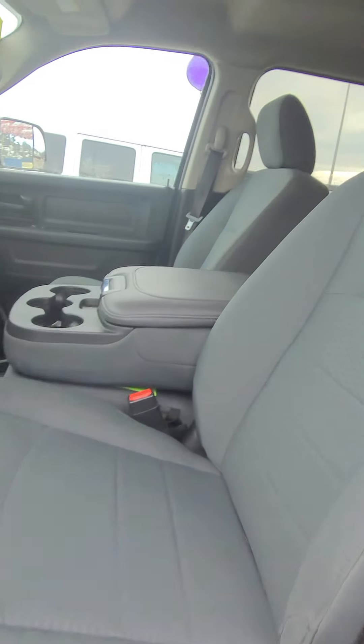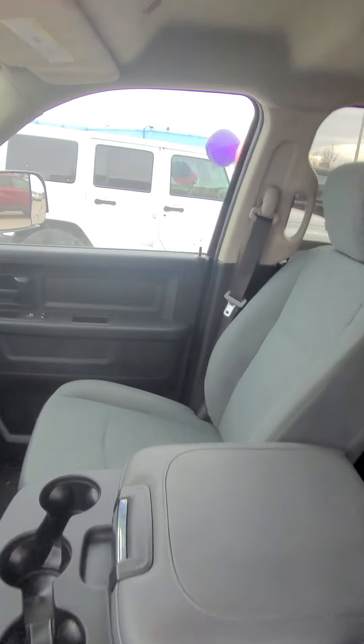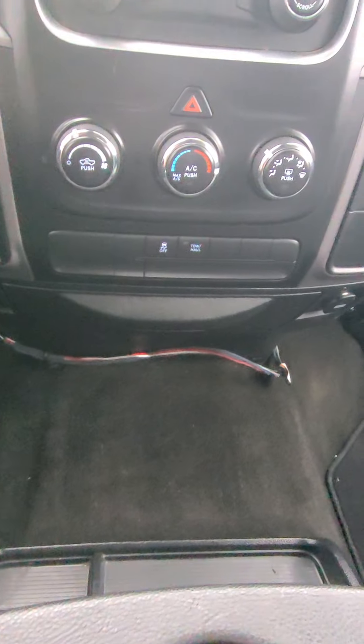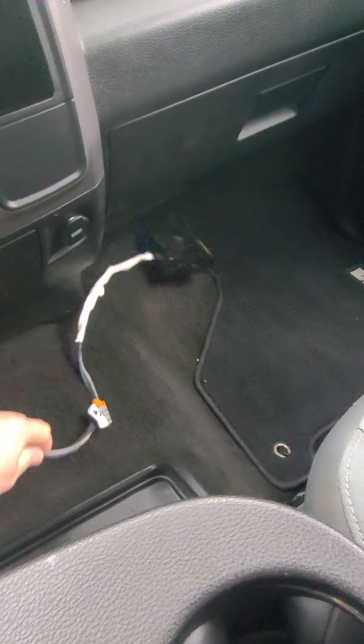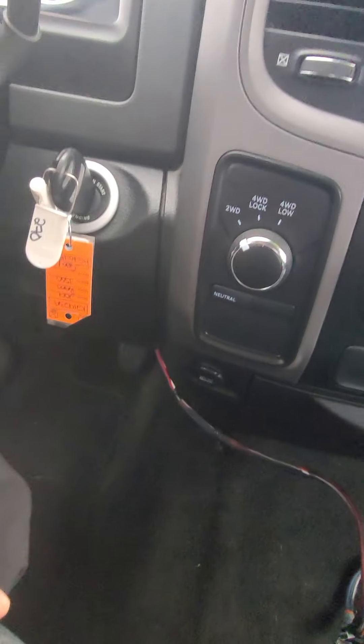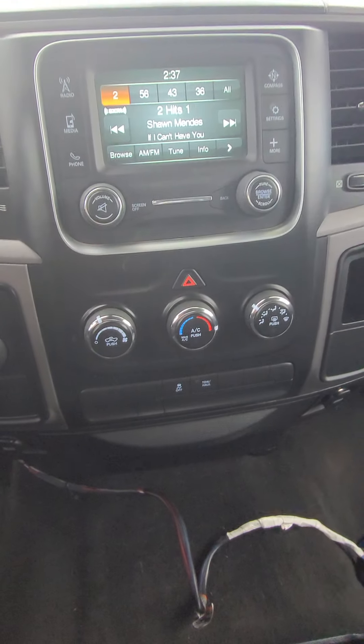Got it inside. The head unit is still really, really good. There was an aftermarket trailer brake added into it. I don't know if we just have to reattach it to the console here or if we're going to be removing it, but I'll find out more about that later.